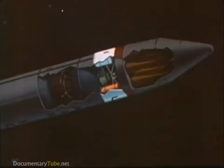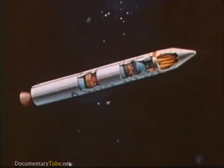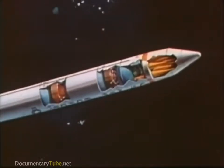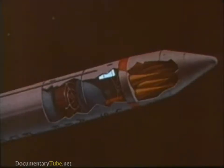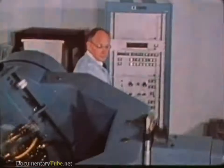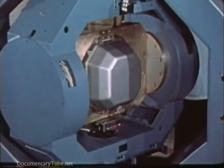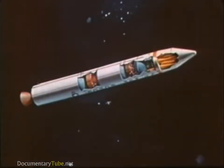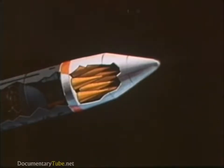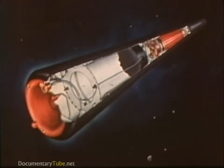A liquid propellant fourth stage will provide the maneuvering ability and precision to dispense the 10 warheads to individual targets. The guidance system, based on the advanced inertial reference sphere concept, has been developed and tested. This system, along with the new computer, will provide MX the flexibility necessary for a ground mobile system. The reentry system will house warheads of the same or better quality than the reentry vehicle previously developed for Minuteman III.